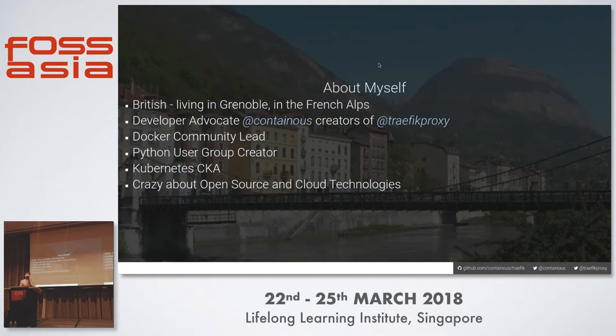Traefik is a fairly well-known, widely deployed reverse proxy load balancer, which we'll see a bit later. I'm also a Docker community lead, and I run a Python user group in Grenoble. I'm crazy about open source and cloud technologies, serverless, unikernels, orchestration, all that stuff.